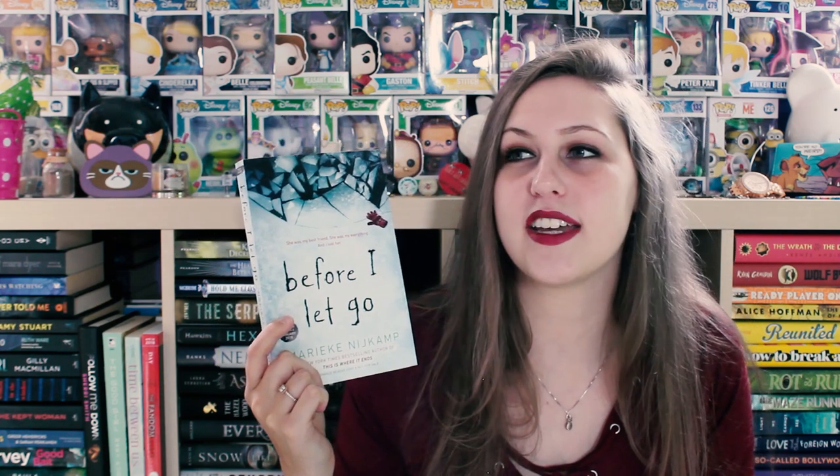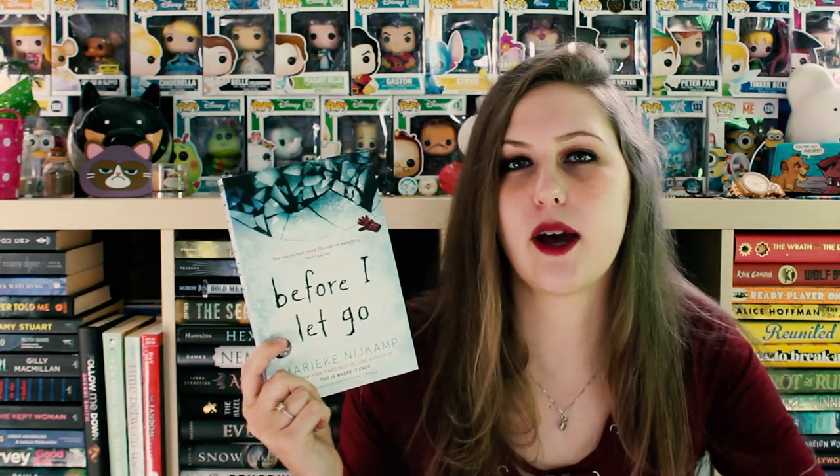The final book — I'm actually super bummed I didn't like it. It is Before I Let Go by Marike Nishkamp. I was super excited about this and thought I was going to love it, but it fell super short for me so I figured send it to the thrift store. I know a lot of people love this book so hopefully somebody will pick it up and love it.